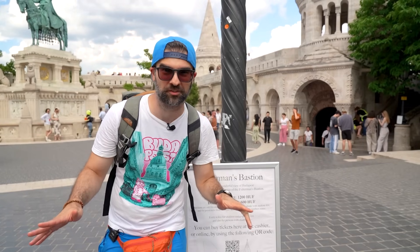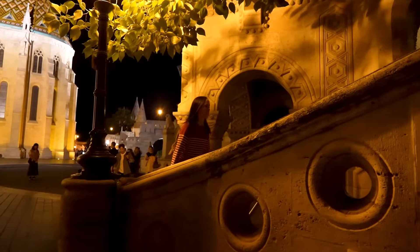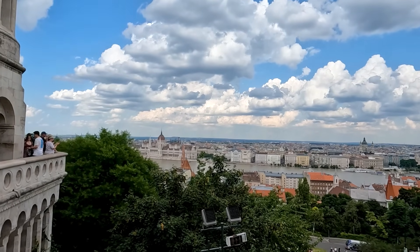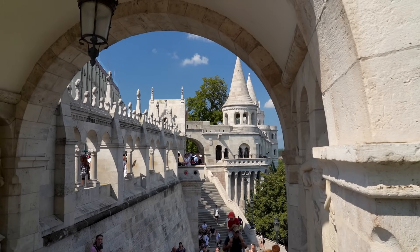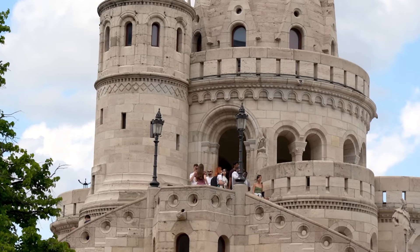We have arrived at the Fisherman's Bastion, where you can go up but it costs money. However, there is a pro budget tip — you can come here when the place closes, because then those doors remain open, and during the late night and very early morning you can enjoy the views up there for free. Down here the views are also really cool, and you can use the windows as a frame, framing Pest and the Parliament for wonderful pictures. The Fisherman's Bastion is one of the most popular viewing spots in the castle district. It got its name after the fisherman's guild, who were responsible for defending the castle walls. The seven towers represent the seven chieftains who led the Hungarians to the Pannonian plains.